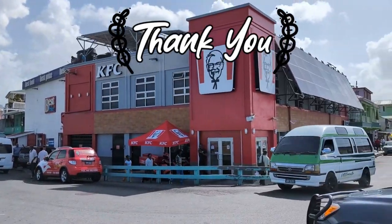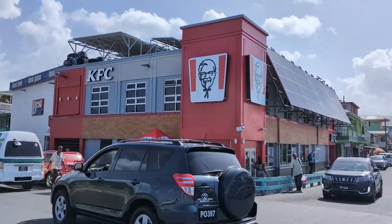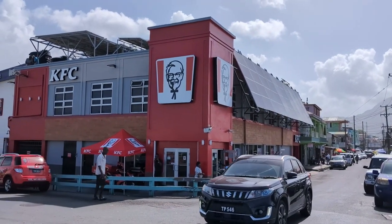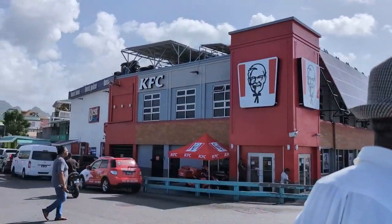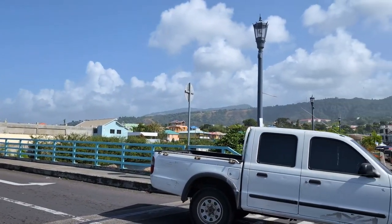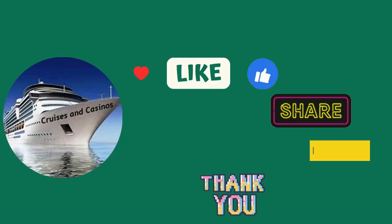On a budget — Cruises and Casinos in Dominica on Carnival Conquest, Journeys Cruise. This is our third port of call of eight. Thanks for watching.